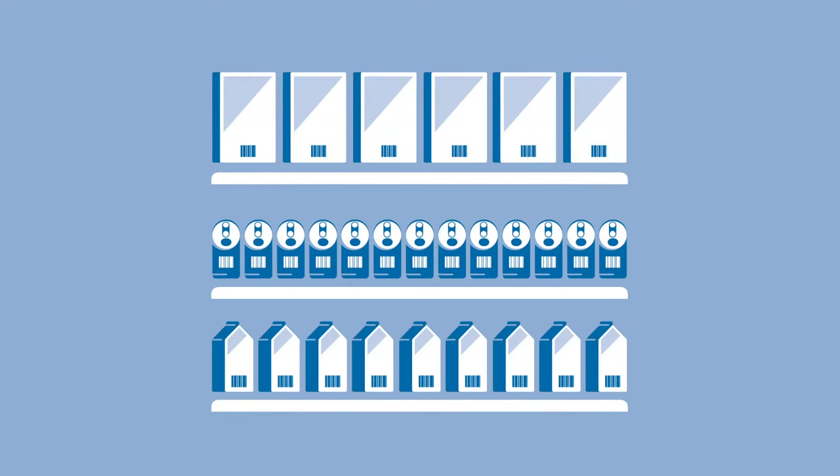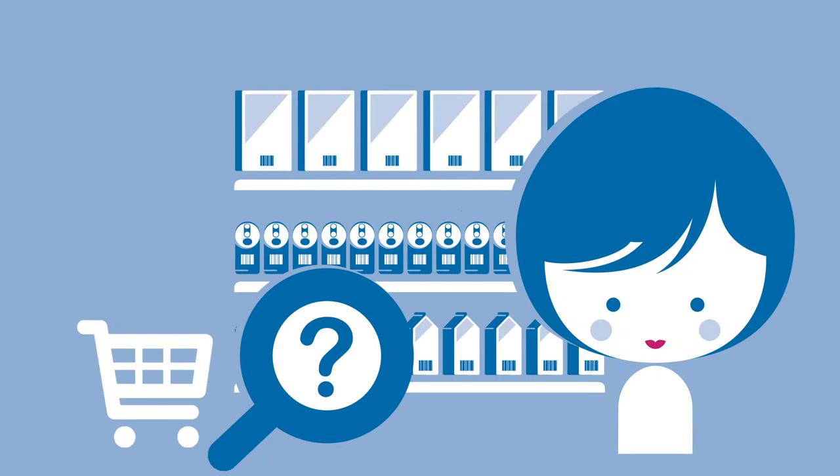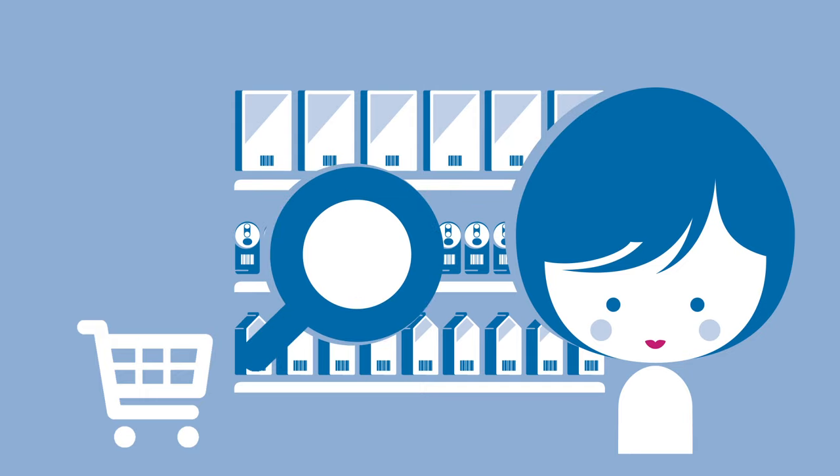When out shopping, it's often hard to find out quickly whether a food is right for you and your gluten-free diet. Labelling can be difficult to read and takes up precious time.